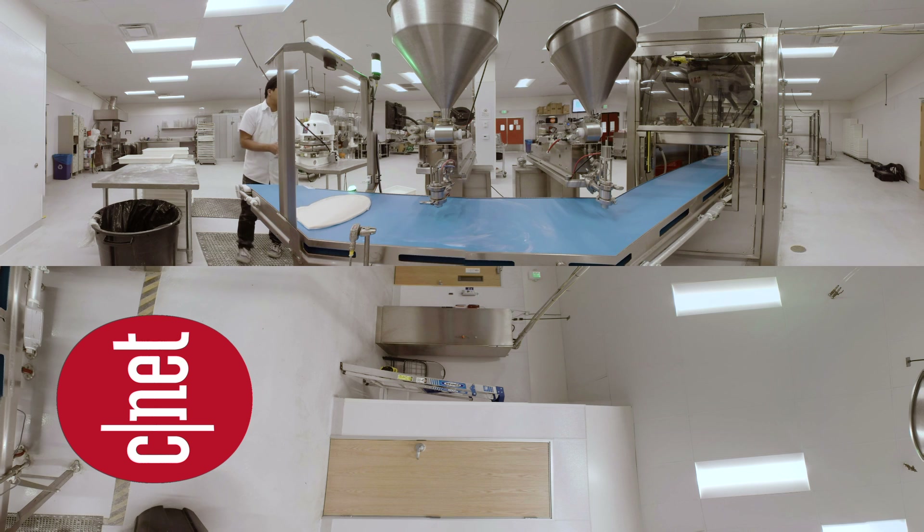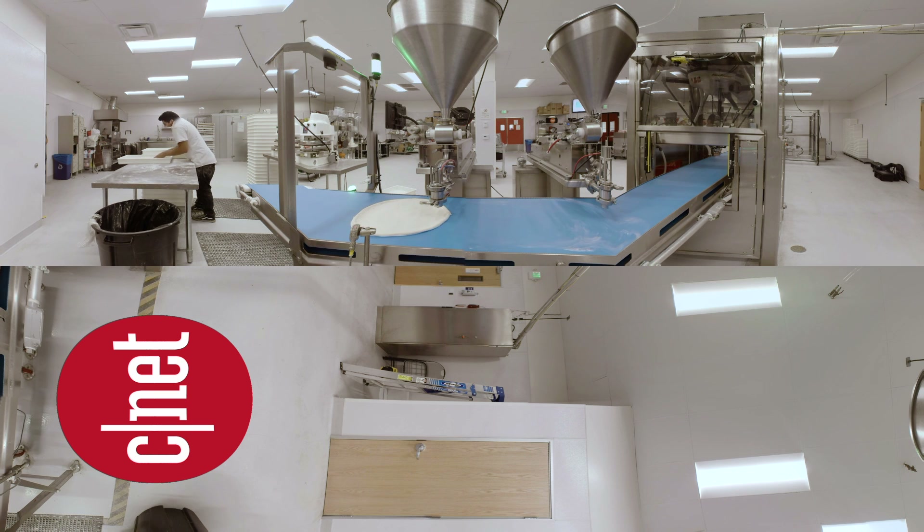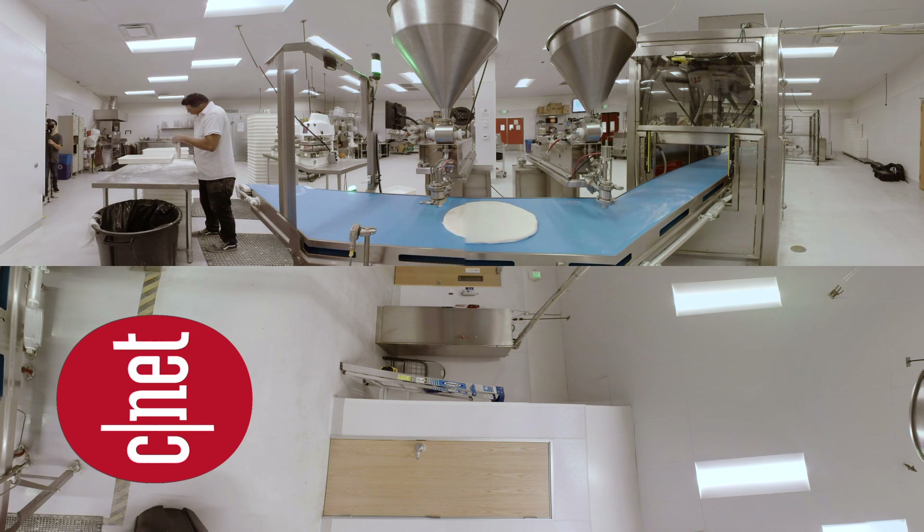At Zoom Pizza in Mountain View, California, humans and robots coexist on the production line. When an order comes in, a human spreads the dough on the conveyor belt. Sensors and cameras along the line track the progress of the pizza, including measuring its size and thickness.